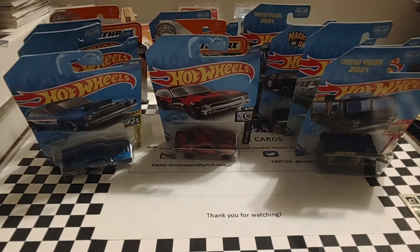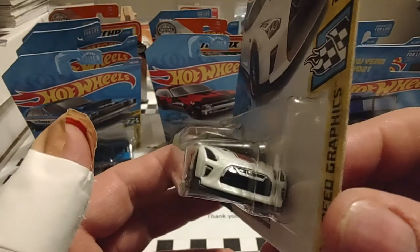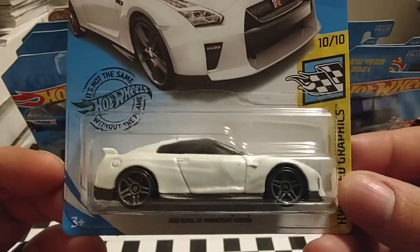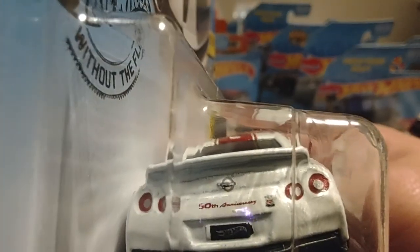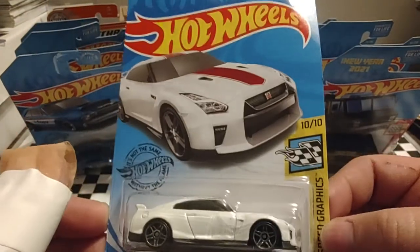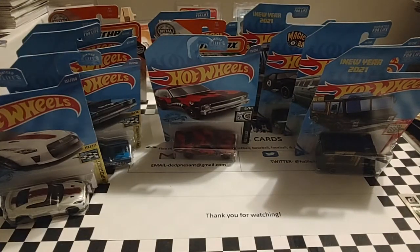Up next is Hot Wheels Speed Graphics — a 2017 Nissan GT-R R35. It says 2020 model, 50th anniversary version underneath. It's just a standard looking fast sports car. It has a little stripe across the top — pretty attractive looking car, nice little paint job.